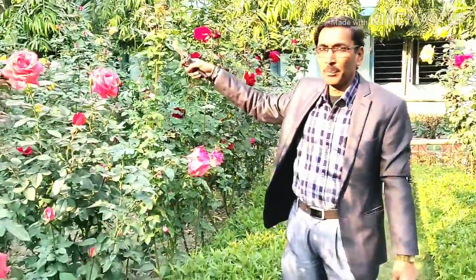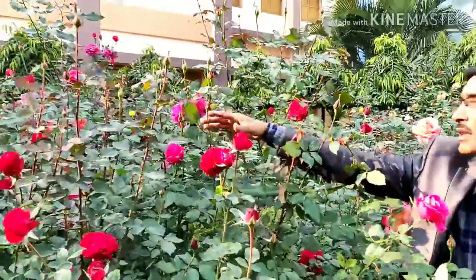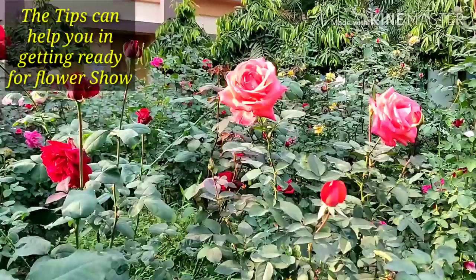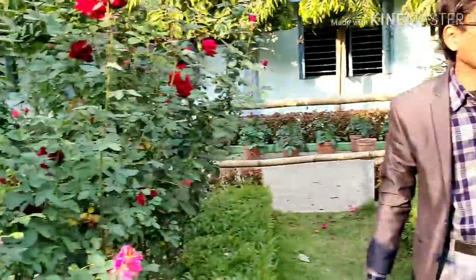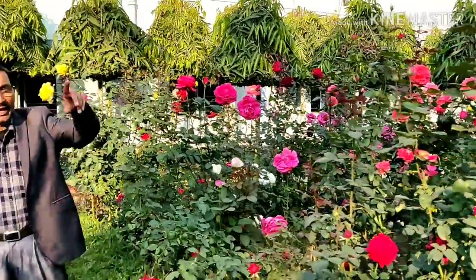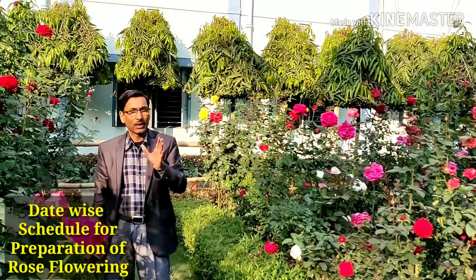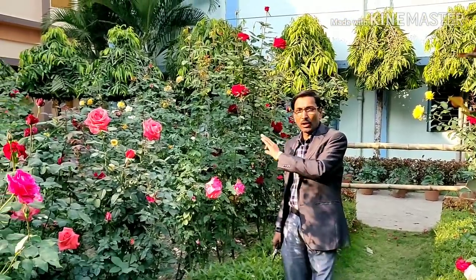Many of my viewers and subscribers ask me how to get these kinds of blooms. You can see hundreds of buds and flowers here. If you want to participate in any kind of flower show and prepare your pots to win prizes, I am giving you the full date-wise schedule. This is in West Bengal, Kolkata, in the north-eastern part of India. Just write it down — how to do it, how to measure it — and you can get this kind of bloom.